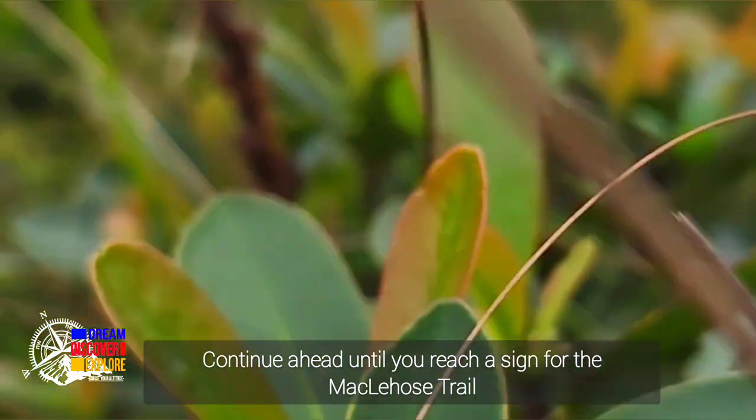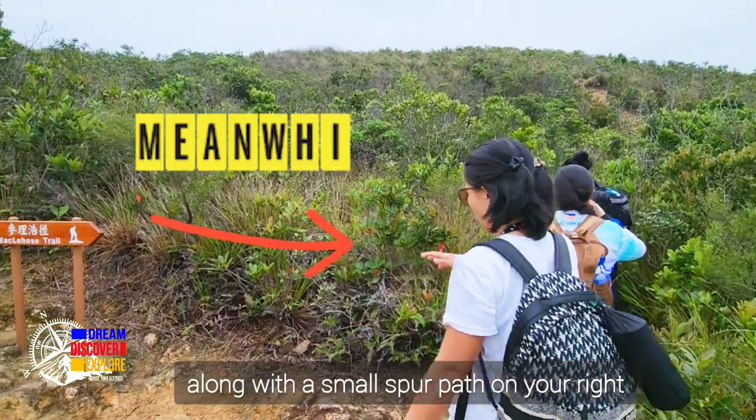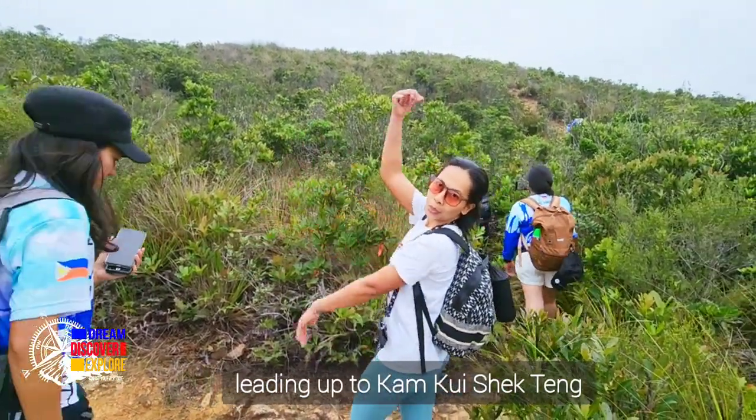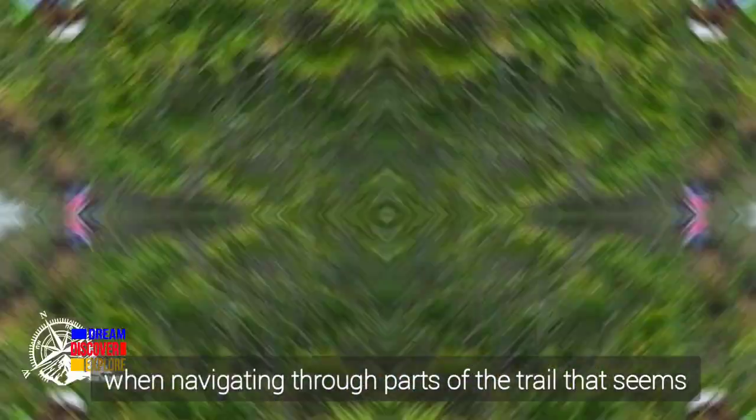Along the way, makikita niyo yung viewing point. Ayan yung Saewon Beach — so pupunta tayo namaya dyan. On your right side guys, makikita niyo yung signpost ng Makilos Trail. So you just turn into the right dirty path and keep going up.